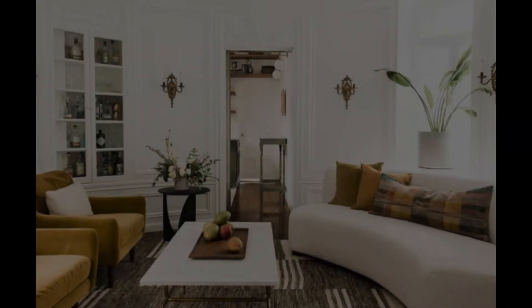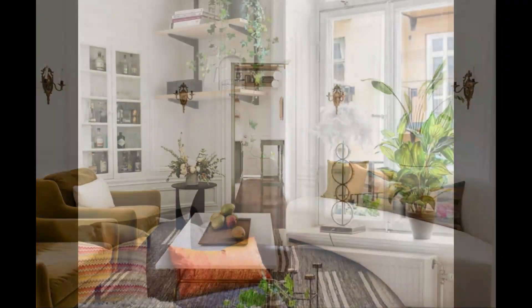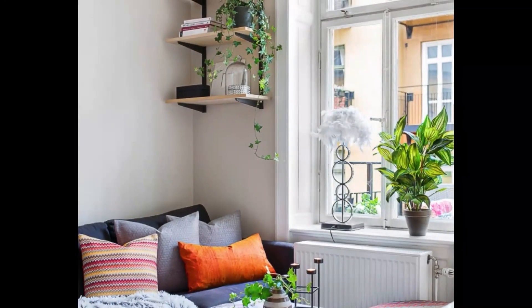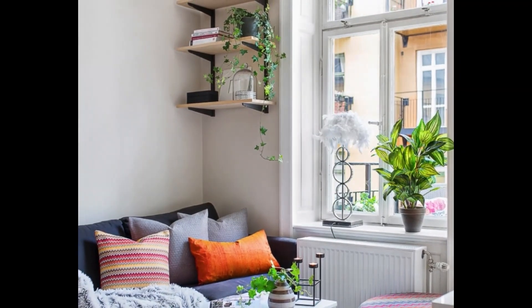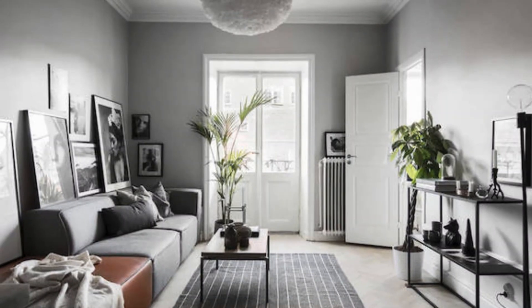Introduce elements of nature to foster a sense of openness and tranquility. Indoor plants and natural materials not only add a touch of greenery but also contribute to a visually inviting and refreshing ambience.